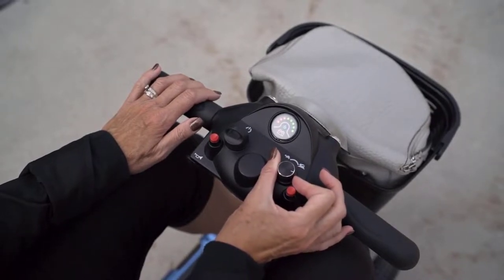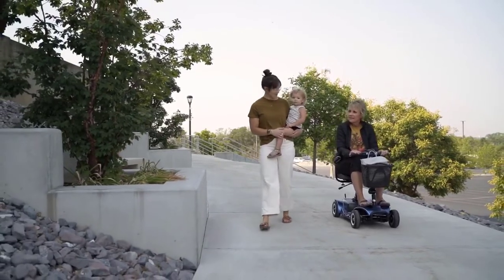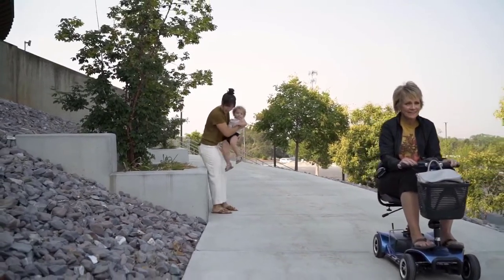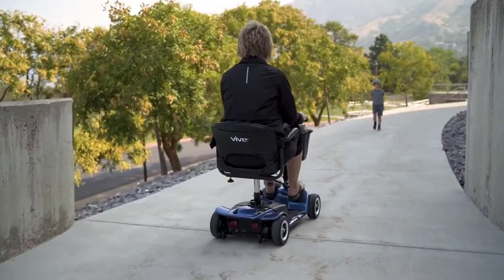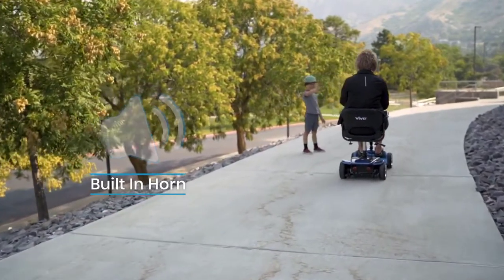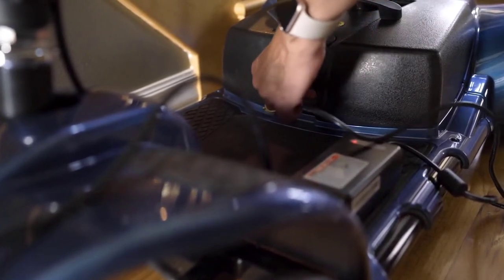Take in your freedom at your own pace with the easy-to-use speed knob. It allows you to set your top speed, so it's one less thing you have to think about. With a top speed of 3.7 miles per hour, you'll be able to keep up with anyone walking with you, or maybe even leave them behind as you scout ahead. It has a built-in horn so others can hear you coming.